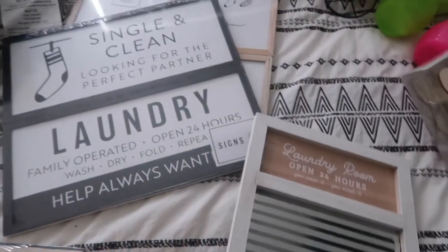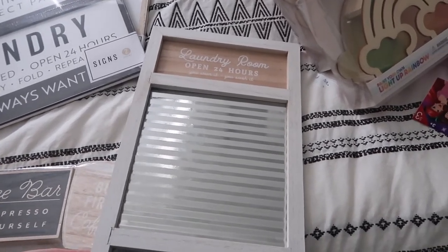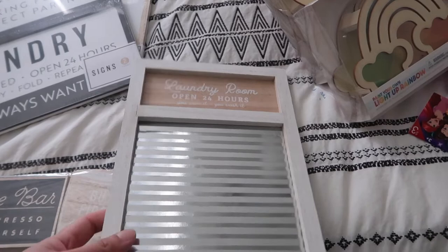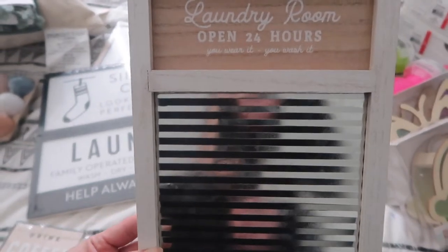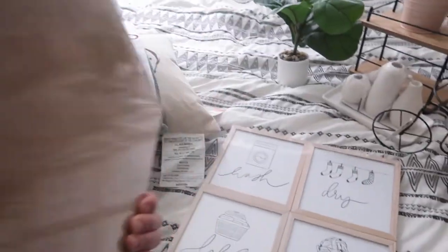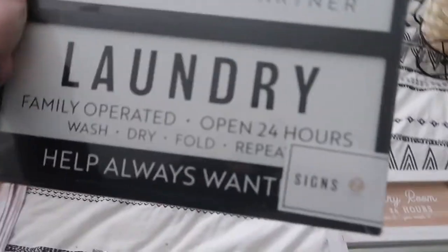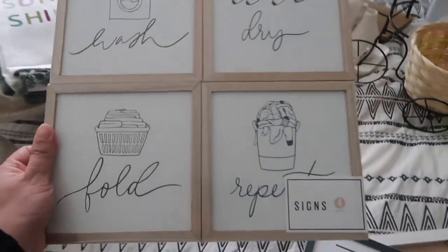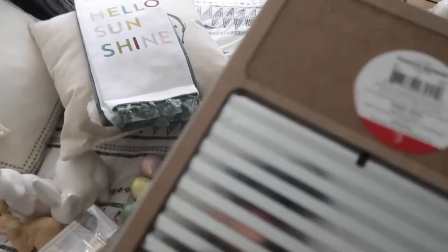Right now our apartment doesn't have laundry inside, but we're looking for houses or a bigger place that has laundry. I just saw this laundry room sign and I'm like, it's so cute — 'Laundry Room, Open 24 Hours, You wear it and you wash it.' I love the decor. And then this one you can hang on the wall — there are two in it and it's five bucks. And then this one: 'Wash, dry, fold and repeat' — also five bucks. This one is three bucks.